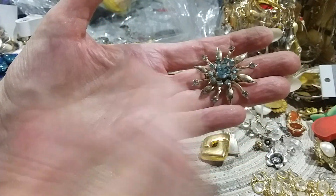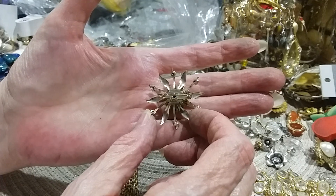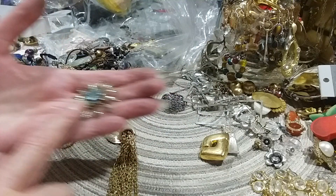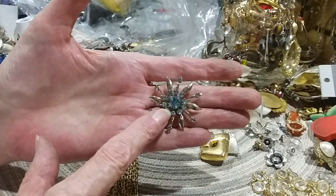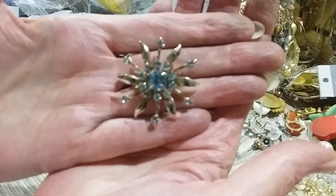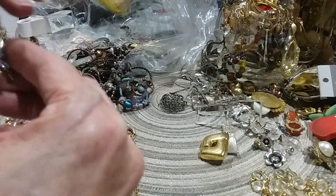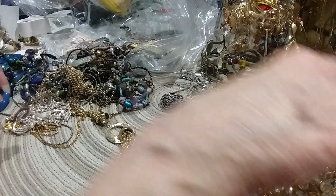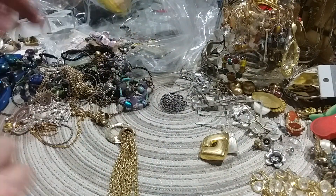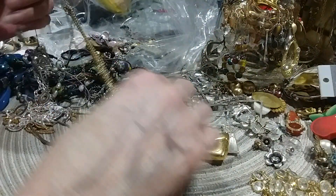Oh look at that — that's a vintage piece. That's very pretty. I love vintage pieces like this. And these stones are blue, a really light blue — you may not be able to tell that on this camera. Oh and it's got string or hair or something. It's a nice vintage brooch.